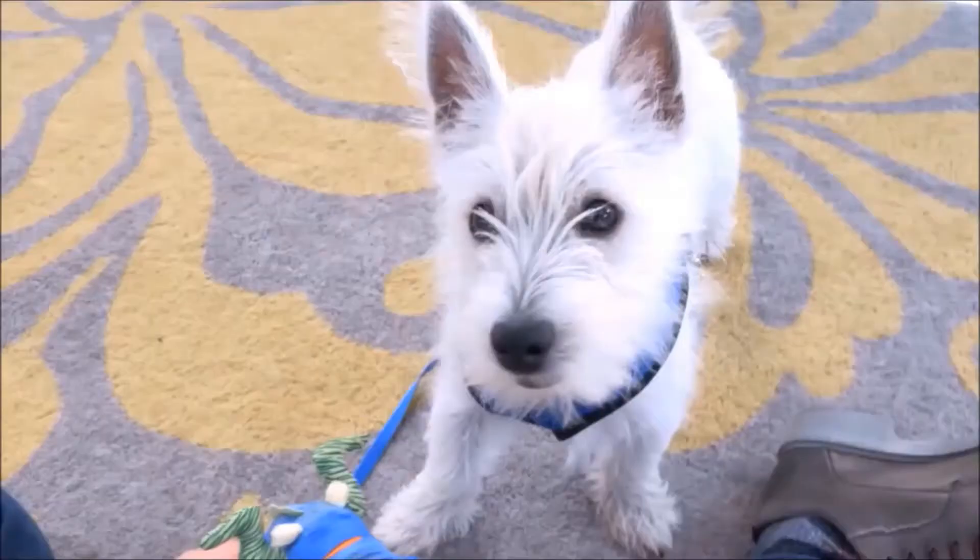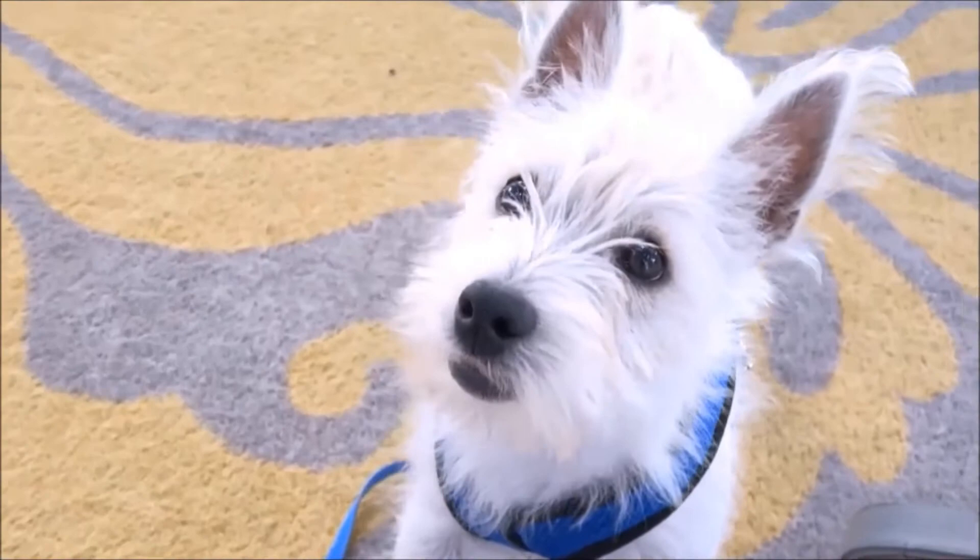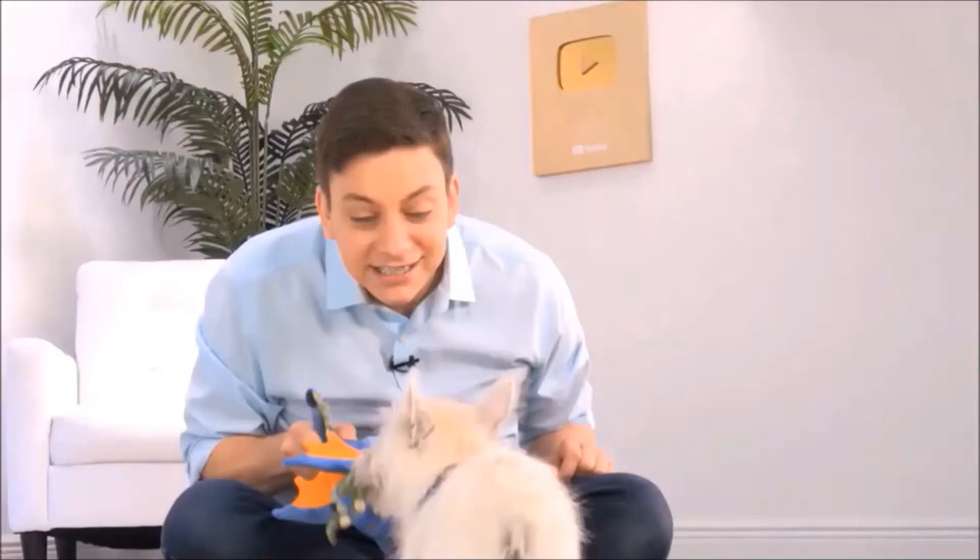If you have a puppy, there's no doubt that potty training is way at the top of your list. Modern Puppies has come up with a really innovative way to help out with the potty training process.